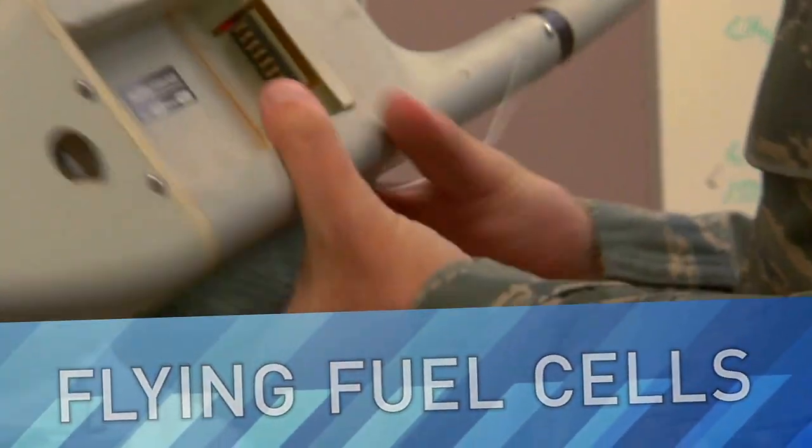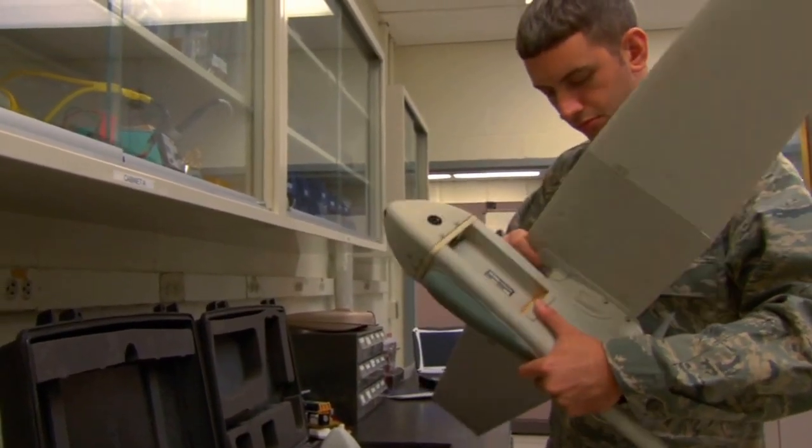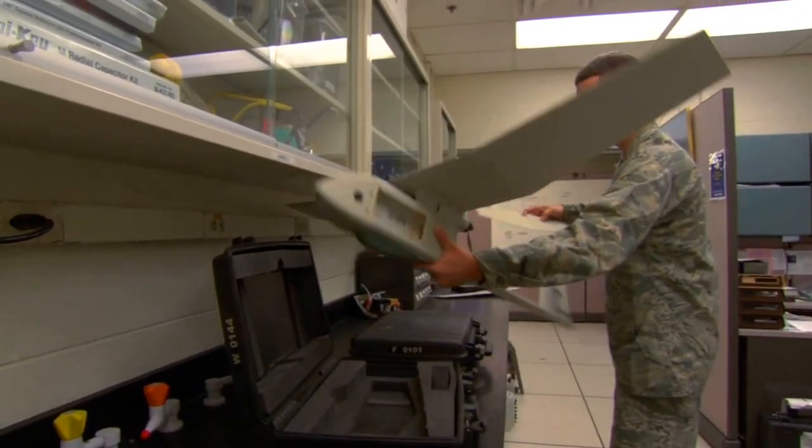This week, LabTV travels to an Air Force research lab in Dayton, Ohio, to meet an engineer who designs fuel cells to power Unmanned Aerial Vehicles, or UAVs.